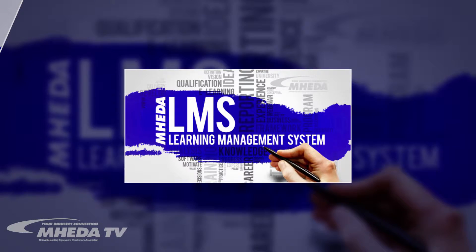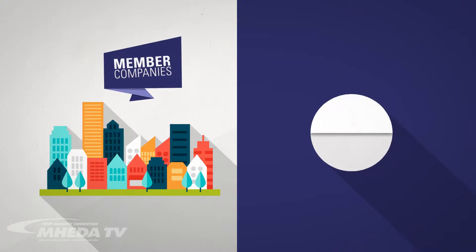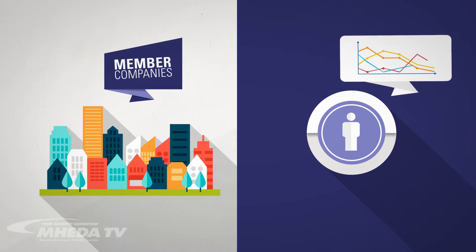Mahita is pleased to launch the new online learning management system. The LMS provides member companies with a modern way to train employees and track their learning progress.